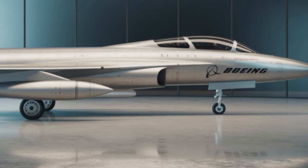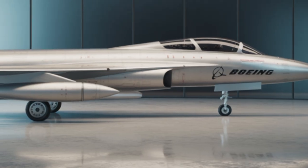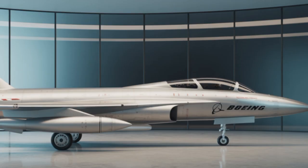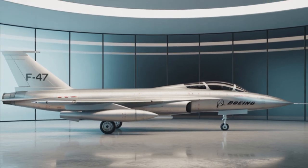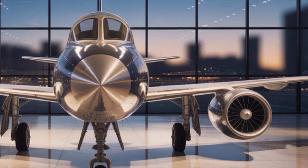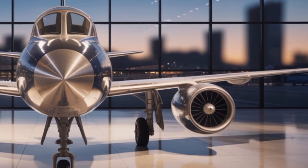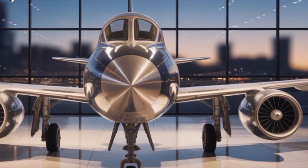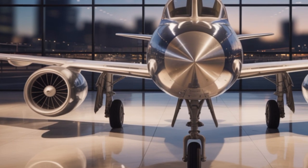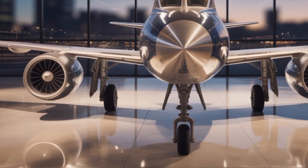So to sum up, the 2025 Boeing F-47 is not just a fighter jet. It's a flying supercomputer, a stealth assassin, a battlefield commander, and a symbol of future air power. From its AI-driven autonomy to its hypersonic capabilities and laser weaponry, the F-47 is a leap forward not only in aviation but in modern warfare as a whole.